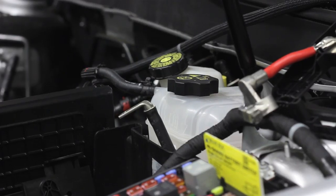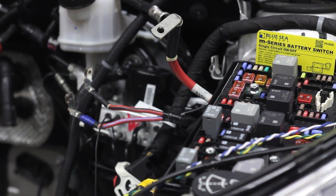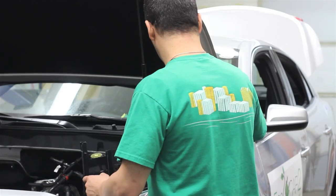It features many of the same high-profile sponsors, including Vector CanTech, that help with training sessions, also providing hardware and software sponsorship that makes this competition possible.